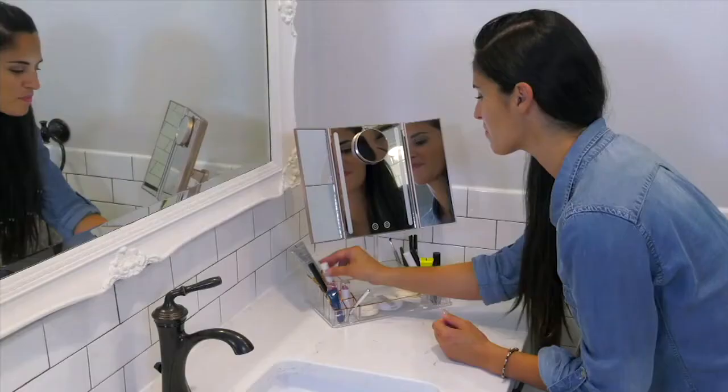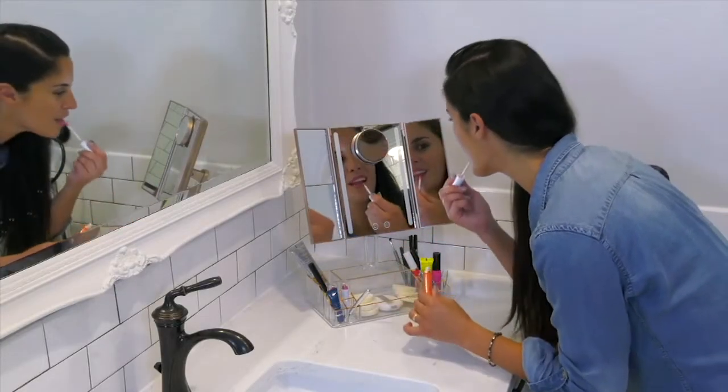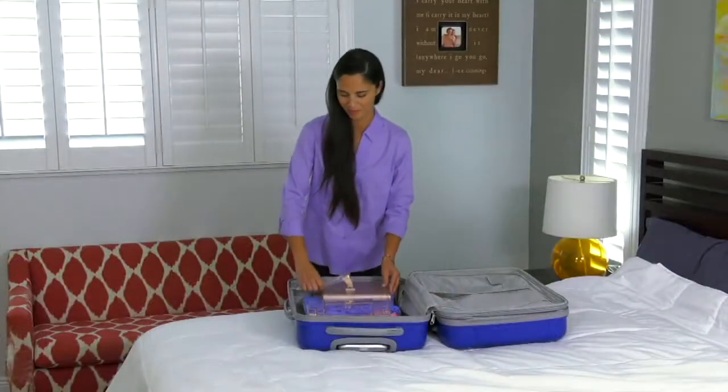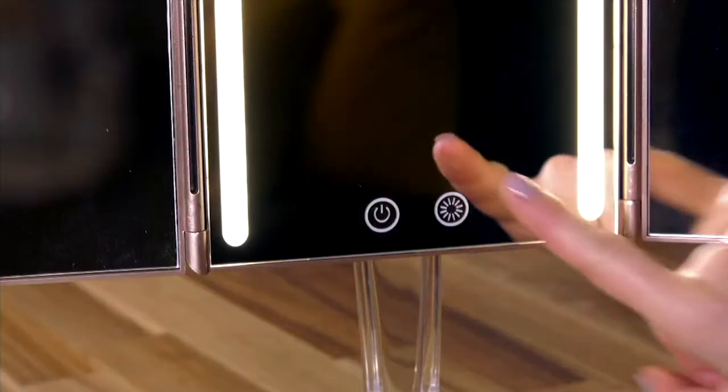I love so many things about it, but first of all, the fact that it has three different sides. That's how we try on our clothes — isn't that a great way to take a look at your makeup and hair, from all three sides?